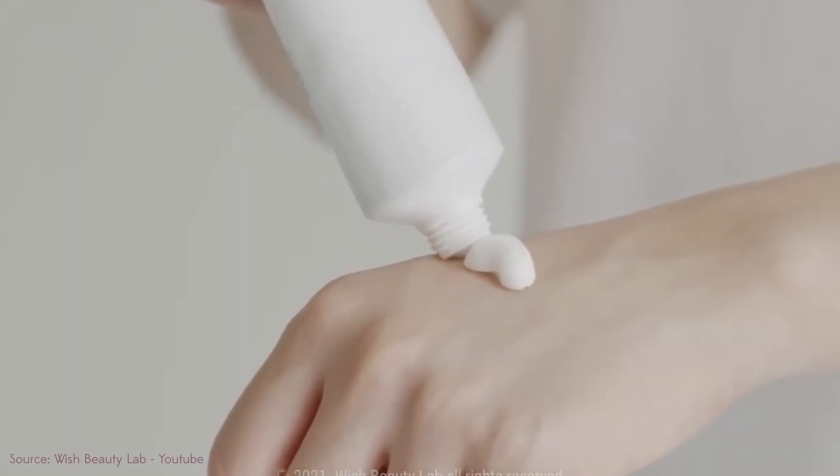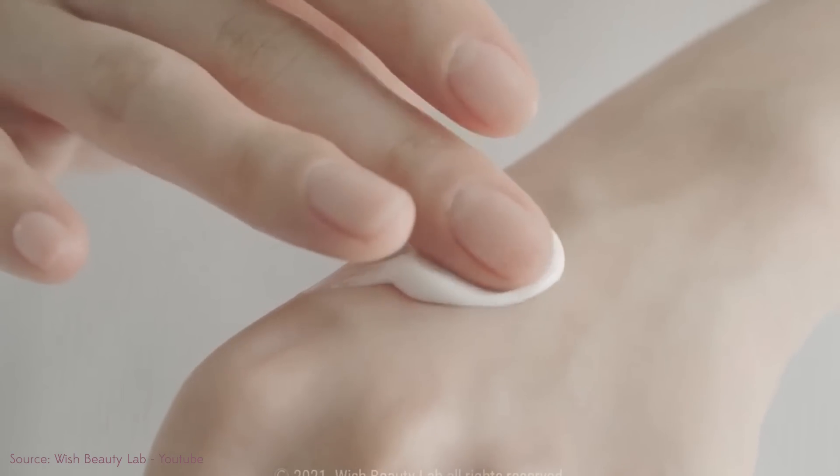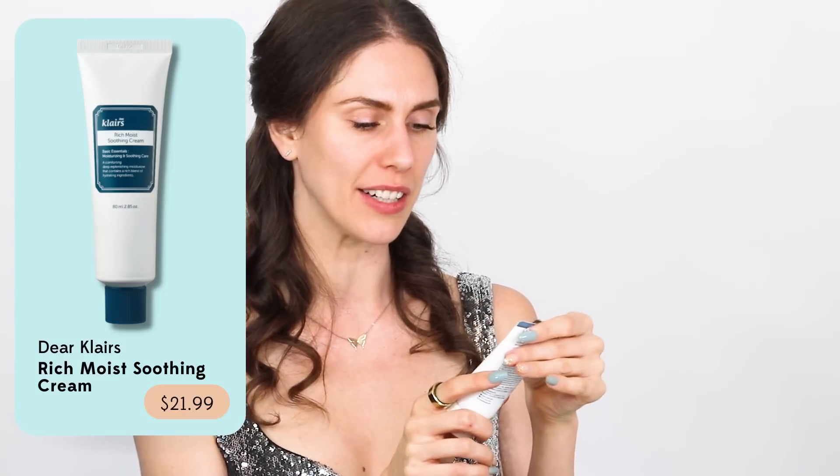The great thing about this is that it is fragrance-free. But what if you want a K-Beauty option? What if you are not so mad about fragrances — you want something that smells a little nice? Baby, sugar, spice, everything nice — K-Beauty delivers. This right here is from Dear Klairs.